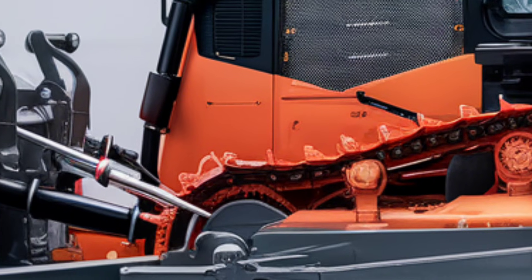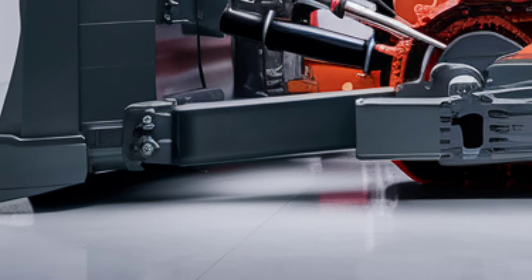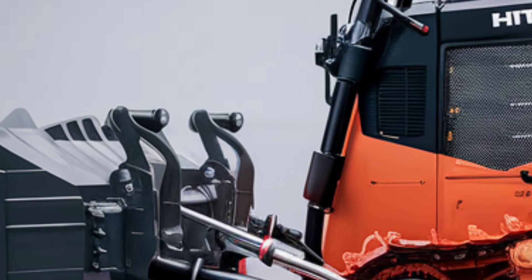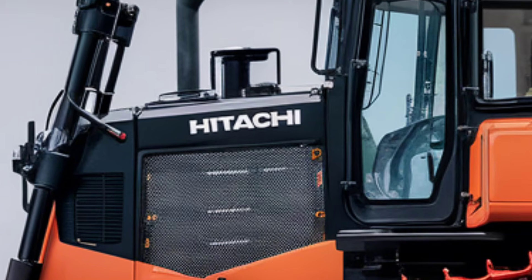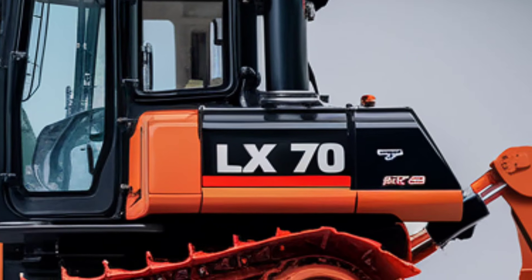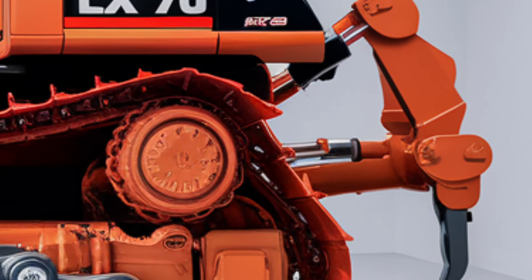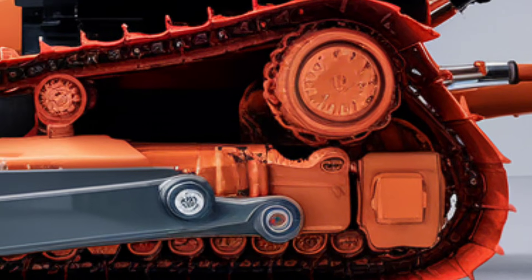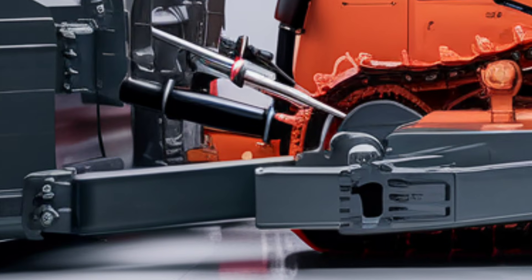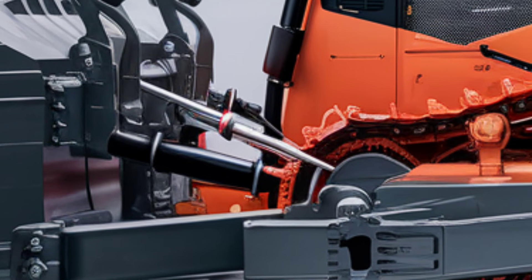Field testing of the LX-70 has delivered impressive results. Operators have praised its power, responsiveness, and ease of use. One operator shared their experience working on a large-scale construction project, highlighting how the Intellidozer system saved hours of manual adjustments and improved the accuracy of grading work. Another user described the LX-70 as a game-changer for mining operations, noting its ability to handle heavy loads with ease while maintaining exceptional fuel efficiency.